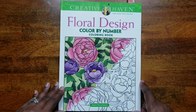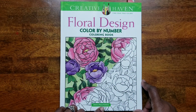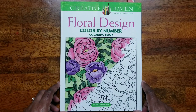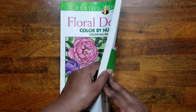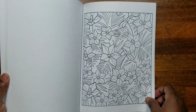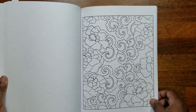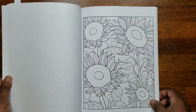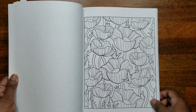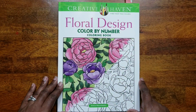The next one is 'Floral Design Color by Number' by Jessica Mazerkiewicz — I'm sorry, I can't pronounce her last name. This is also an easy one with big spaces, all flowers, great for trying color by number. I did color one page in this one as well.